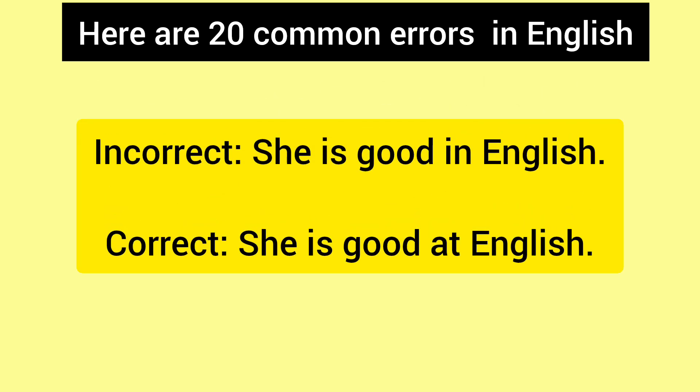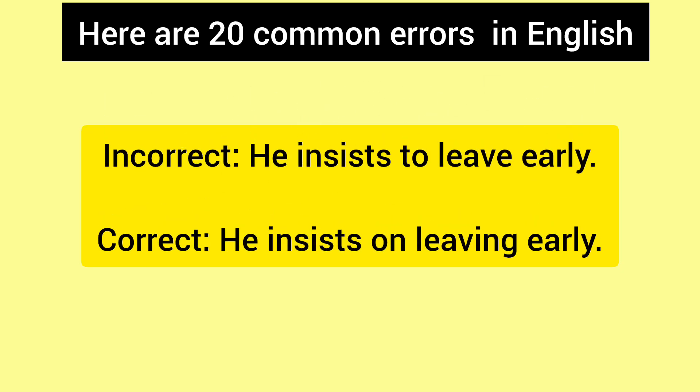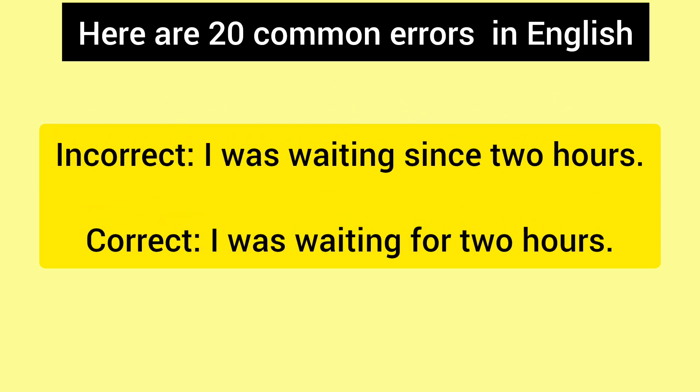Incorrect: She is good in English. Correct: She is good at English. Incorrect: He insists to leave LA. Correct: He insists on leaving LA. Incorrect: I was waiting since two hours. Correct: I was waiting for two hours.